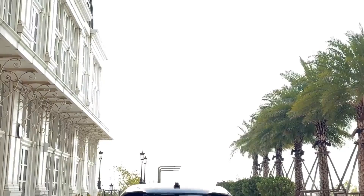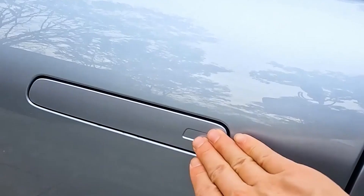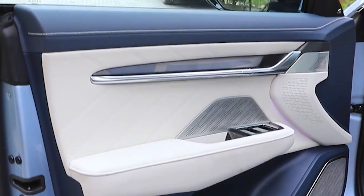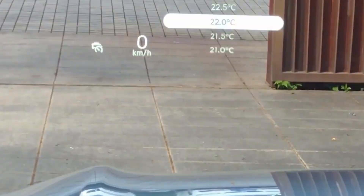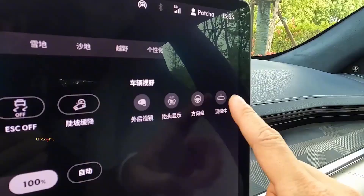Doors appear to be the new battleground of EV marketers, and with Zeekr, the tactic is to gently press the button space on the handle to make the door electrically open. Once in, you gently pull the handle and the door electrically closes. The doors can also be opened and closed via the central infotainment touchscreen. There's even a 'batten down the hatches' mode to close them all at once.